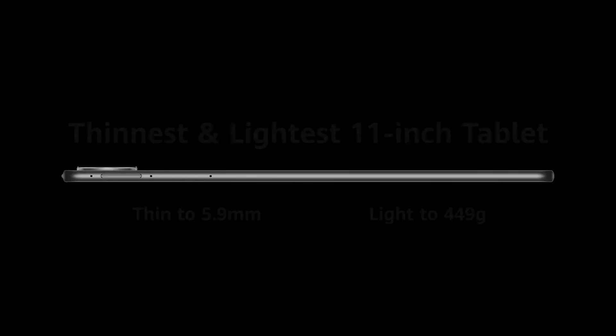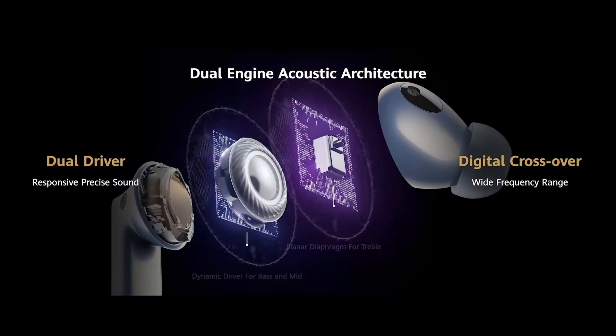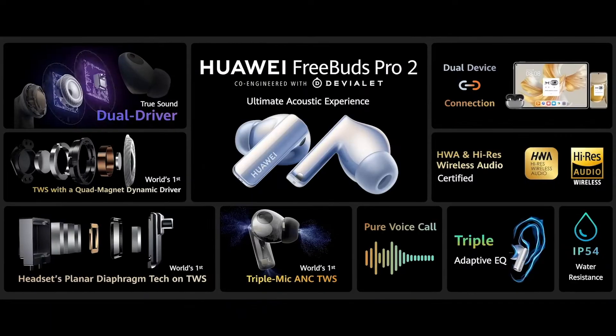This is the Huawei MatePad Pro. Best quality display. Ultra slim and ultra light. This is the Huawei FreeBuds Pro 2. Bring the ultimate acoustic appearance to everyone.